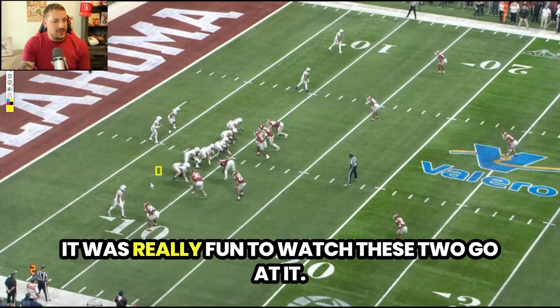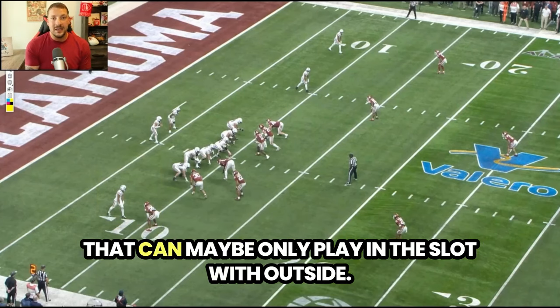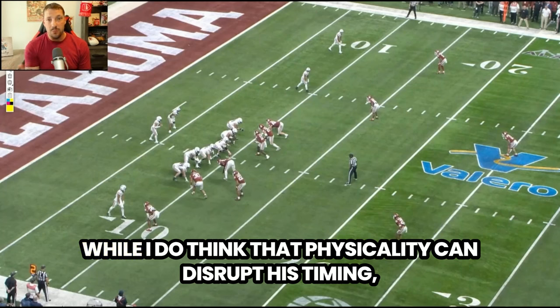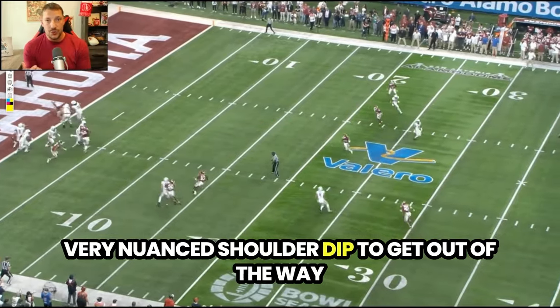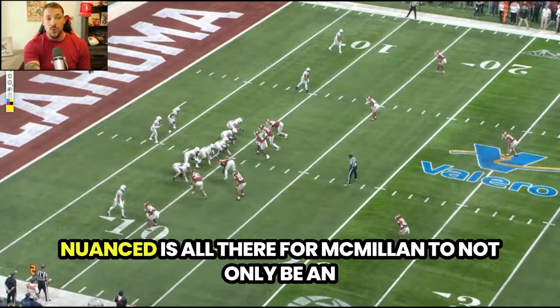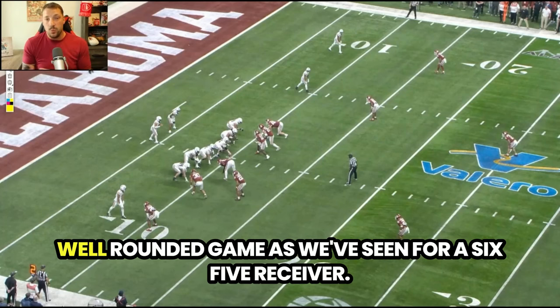I love this matchup. This is where he separates himself from the bigger guys that can maybe only play in the slot. On the outside, you're going to get some press coverage. While I do think that physicality can disrupt his timing, what he does is understand that he can use a very nuanced shoulder dip to get out of the way. That awareness and the shoulder dip from press coverage is all there for McMillan to not only be an effective player on the outside but to truly have as well-rounded a game as we've seen for a 6'5" receiver.